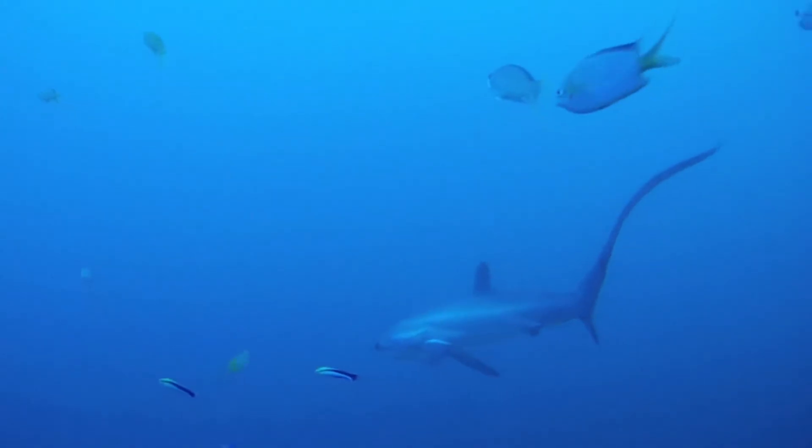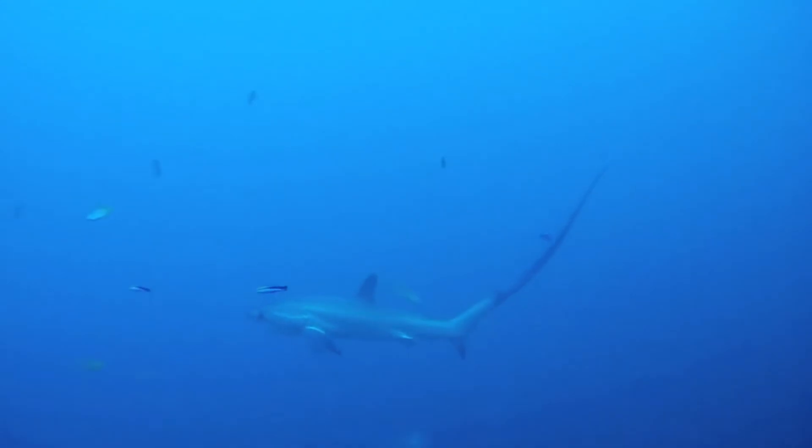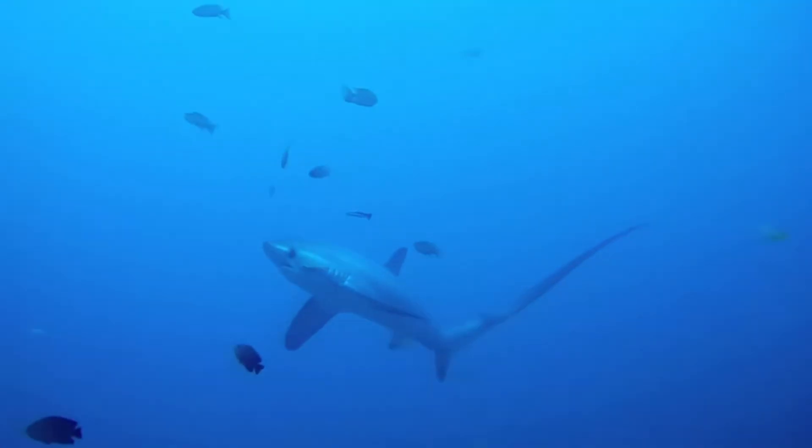Although they share similarities with mako sharks, especially in body shape — both are streamlined and fast — thresher sharks' elongated tail is their unique claim to fame. No other shark in this group wields its tail like a bullwhip as much as the thresher does.